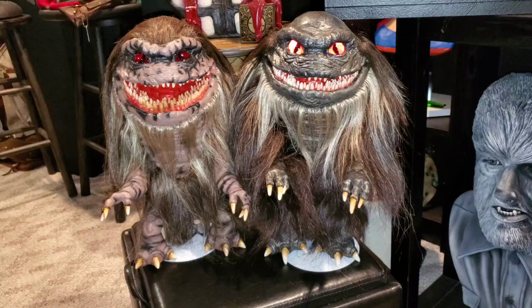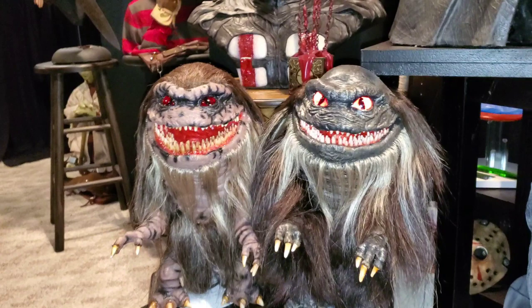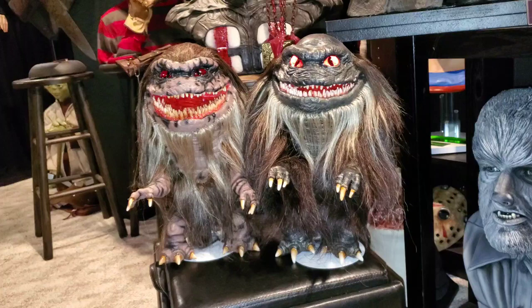A very cool thing I didn't expect — he includes a metal base, a metal stand, so that your critters can stand on their own. I have a small surface area to display, so I have them up against one another.